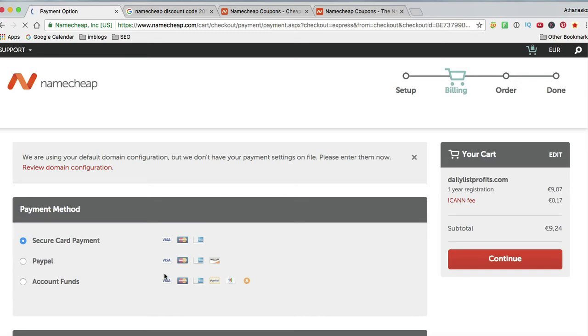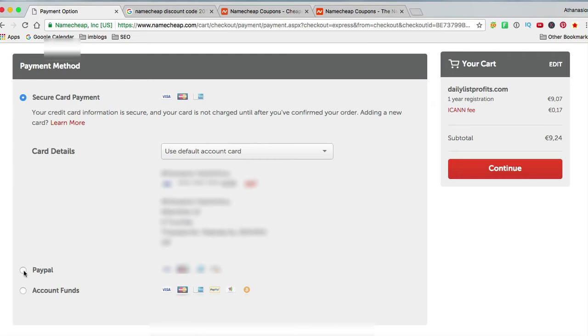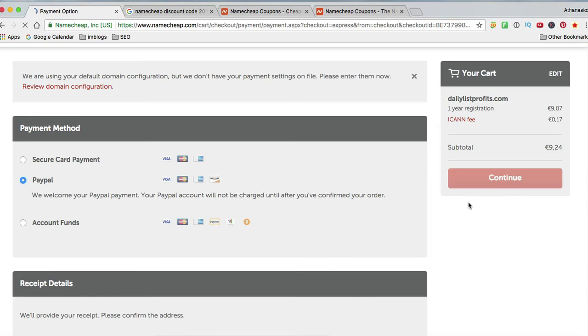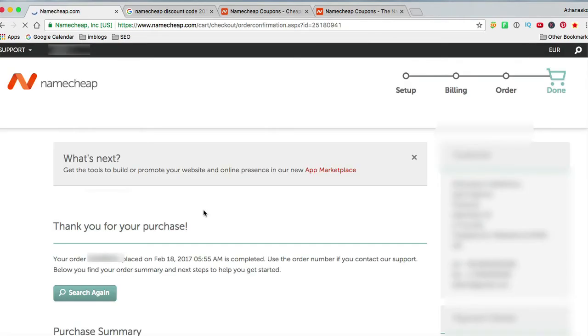I'm using PayPal for this. You can pay with account funds or secure card payments. Hit 'Continue to place the order'. Check out with PayPal, and now we have completed the order, as you can see here.